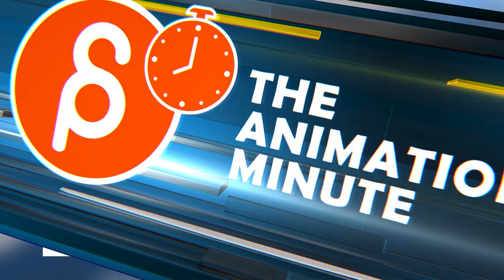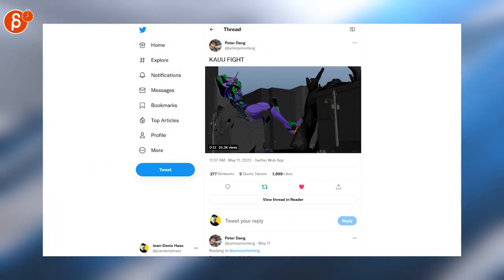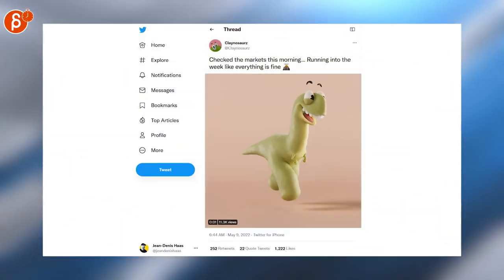It will never cease to amaze me. This is also cool — I love when it sits on the building. Another super cute dinosaur walk cycle: look at those little arms, come on, look at that, look at the detail — it's so super cute.